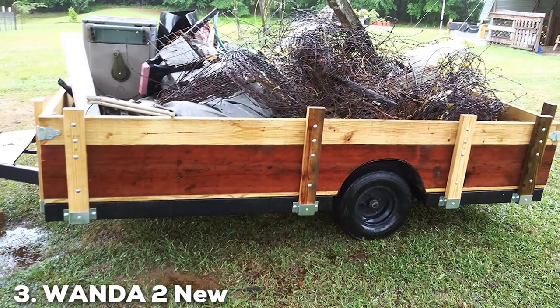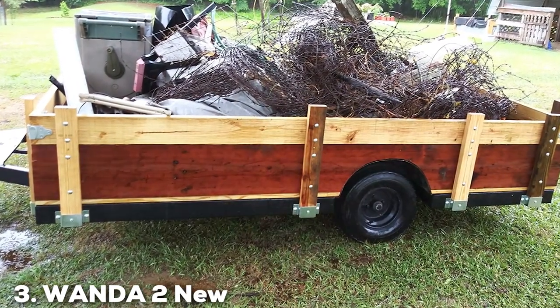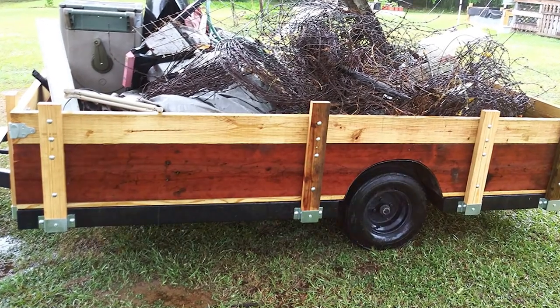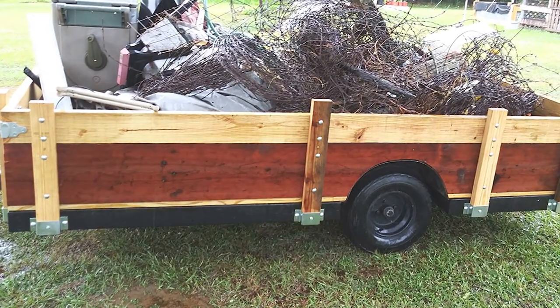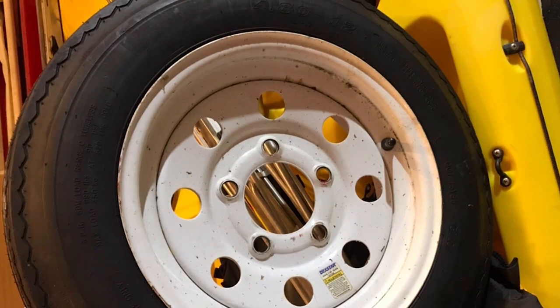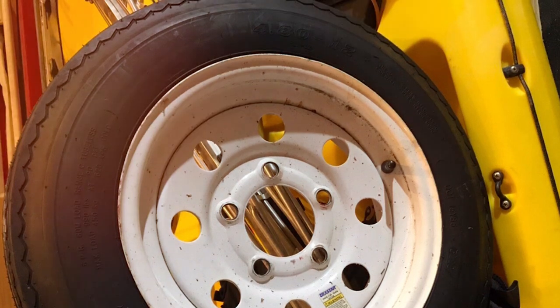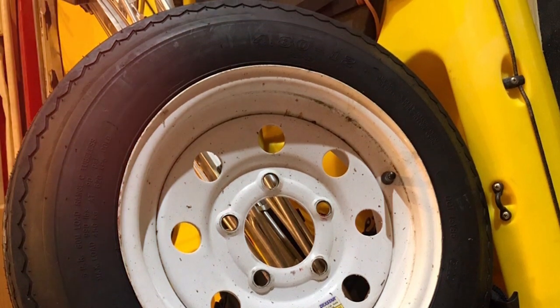At number 3, we have the Wanda 2 New Wanda Highway Board Motorcycle Trail Tires. Wanda has made a name for itself by producing tires that cater to the specific needs of trailer owners, and these tires are no exception. Design-wise, these tires feature a steady and robust build that guarantees longevity.